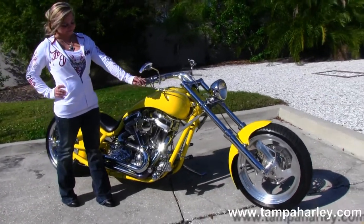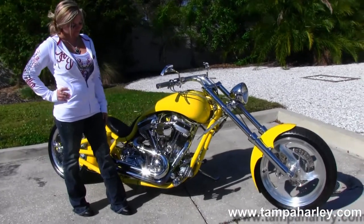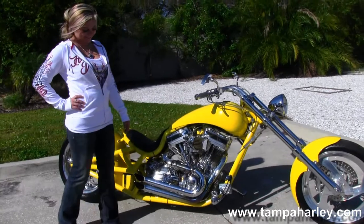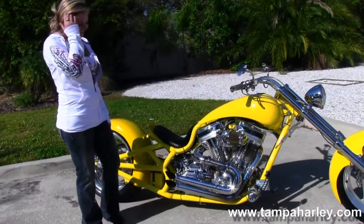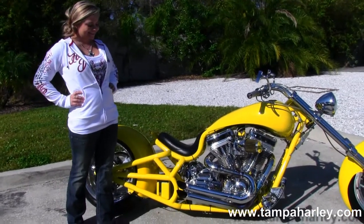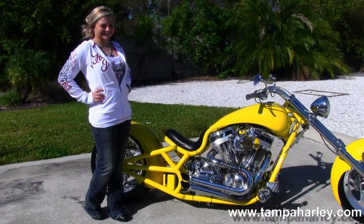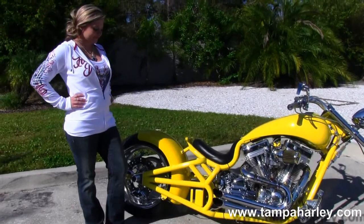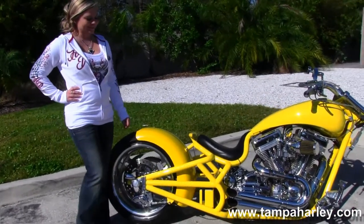This Custom is a Pro Street Rigid with a raked out front end with chrome front forks, three spoke mag rims with an RC racing component braking system. Moving back to the large powerful V-twin engine, coupled with a five speed transmission and chromed out forward controls.